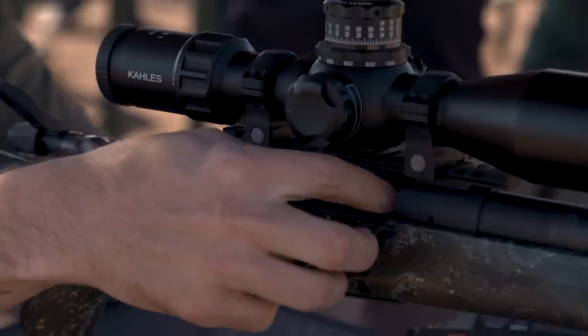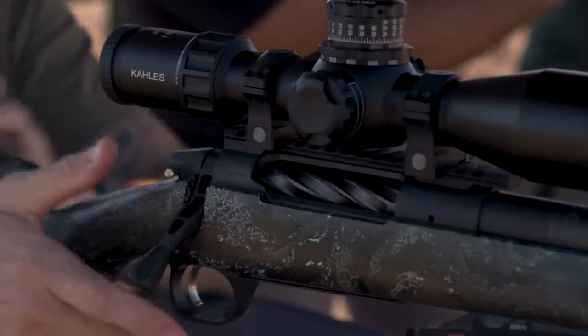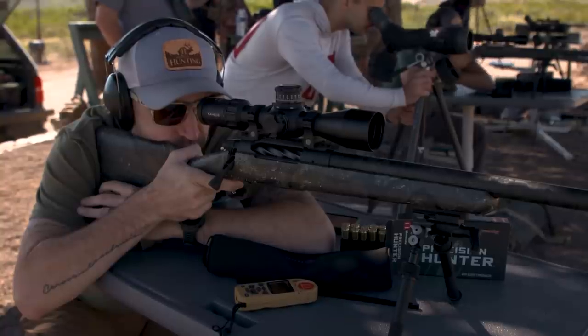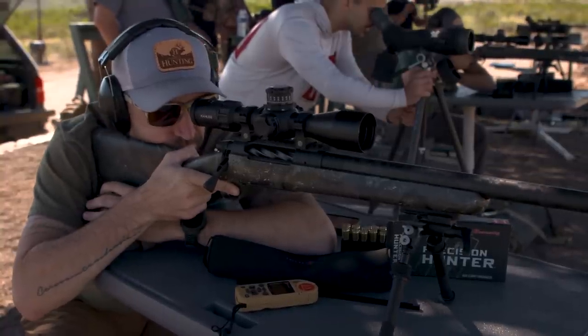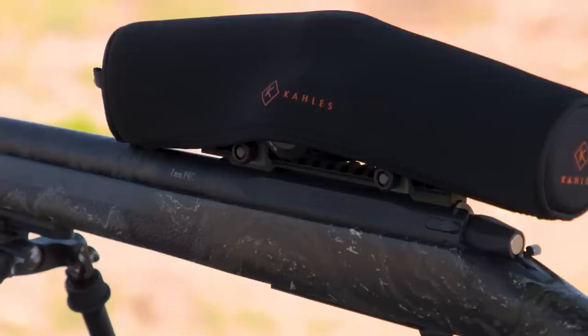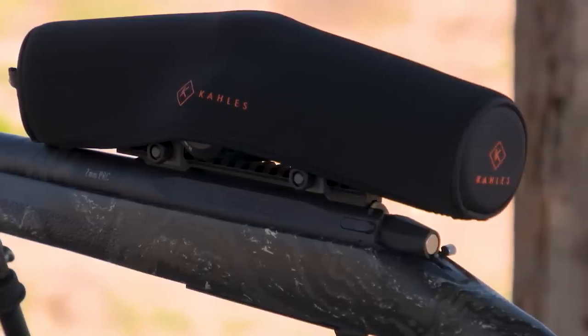Much like the 6.5 PRC or the 300 PRC that you've probably already seen, Hornady came out and said we've done these rounds, now it's time to make a fast 7mm. We got the invite from Altera Arms out of Idaho. They had two different rifles down here this week — the Altera Carbon, which is their flagship rifle, and also the Mountain Shadow Carbon, which is their number one best-selling rifle.